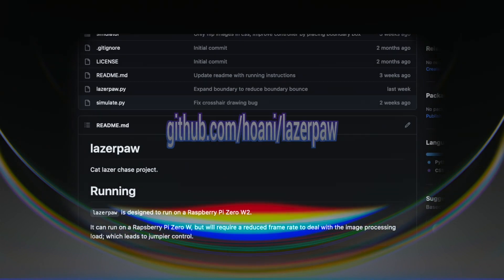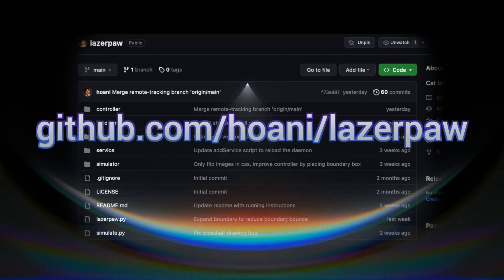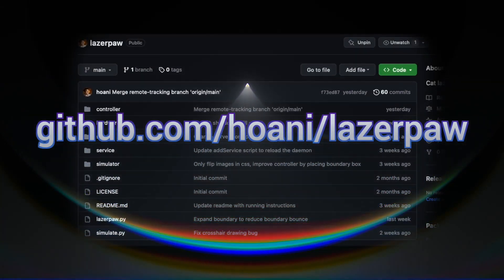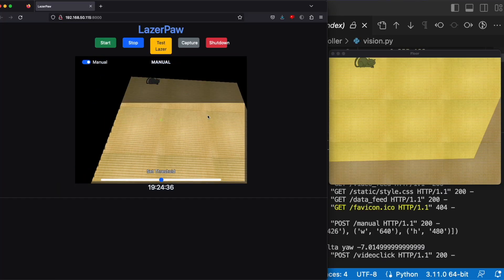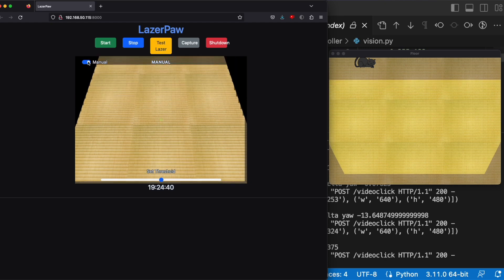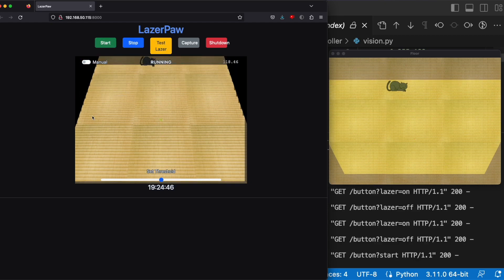Laser Paw isn't just a marvel — it's a gift to the tech community. Deep dive into its digital DNA at github.com/wani/laser-paw. Preparation is key in the world of high-tech cat chases. Enter the Laser Paw simulator: witness the bird's-eye truth of our digital domain.